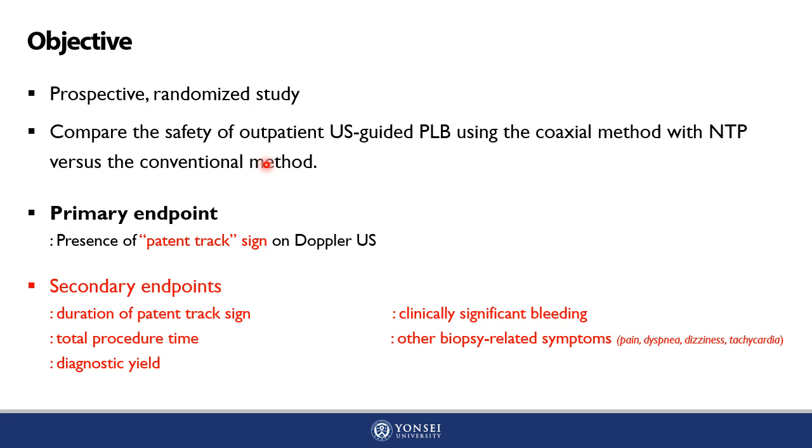With this purpose, the primary endpoint of this study was to evaluate the presence of patent track sign on Doppler sonography. Secondary endpoints included the duration of patent track sign, clinically significant bleeding, total procedure time, other biopsy-related symptoms, as well as diagnostic yield.